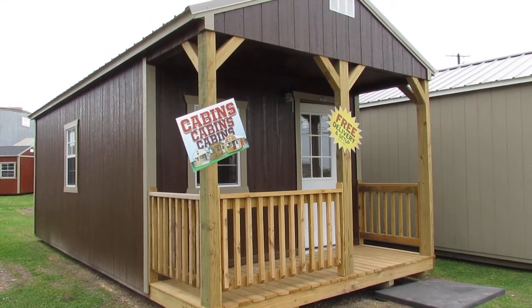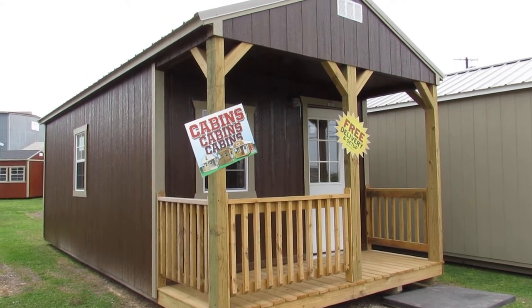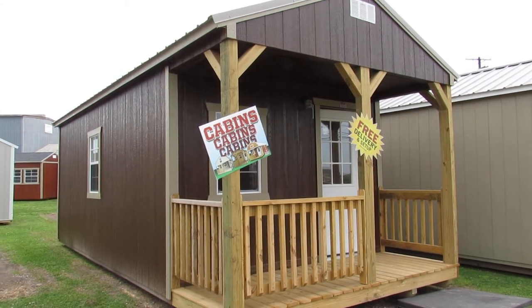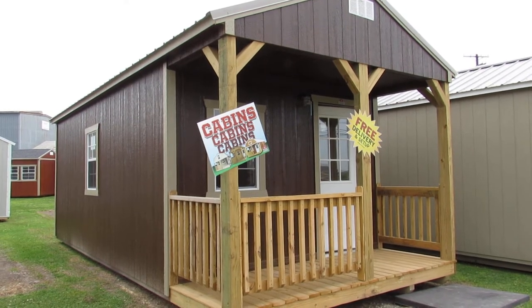Hello everyone, this is Kip from Big W's Portable Buildings in Lafayette, Louisiana, your authorized Dirksen portable building dealer. Today I'd like to share with you our latest addition to our lot here on Cameron Street — this beautiful 12 by 24 LP Smart Side urethane finish cabin.